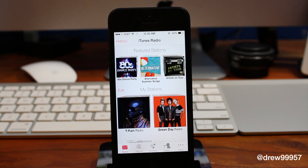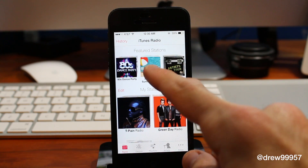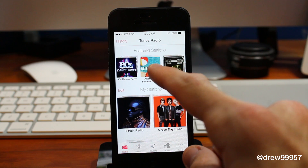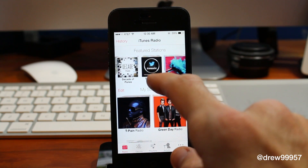Right there — the first thing that loads up is iTunes Radio. You have all of your normal stuff down here as well for your regular music. Here you have your history, iTunes Radio, and then here we have your featured stations.